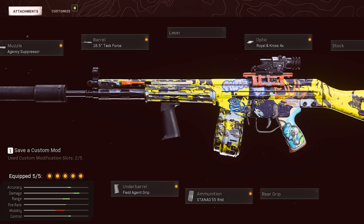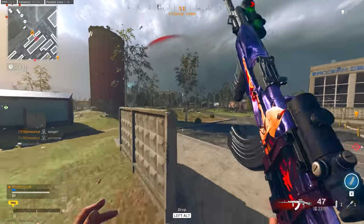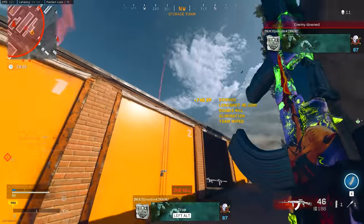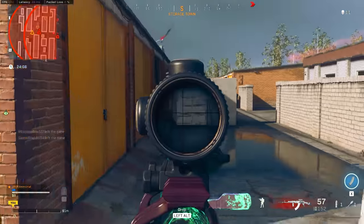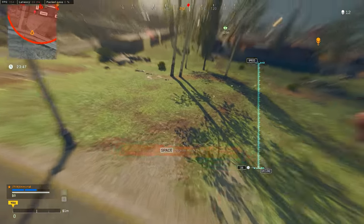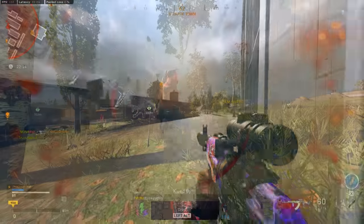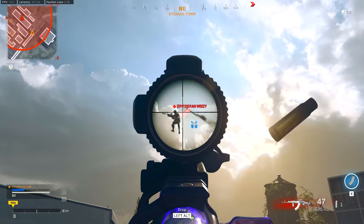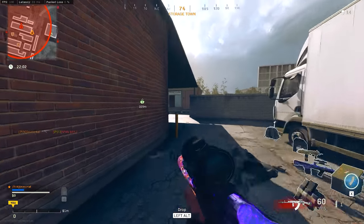At number one, the best rifle in Warzone right now is the Cold War AK-47. Compared to the Krig it's a lot harder to use, but the potential is much higher — its potential TTK and damage output are exceptional if you're consistently landing chest and headshots. This thing has one of the best TTKs in the entire game even after the nerfs. It's also probably the most versatile rifle on the list — it can be built as a sniper support option, for medium range, or for medium-to-long range.